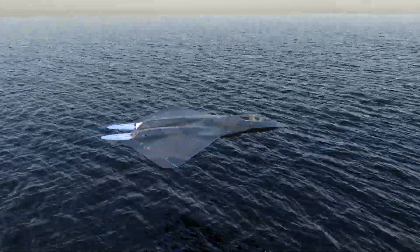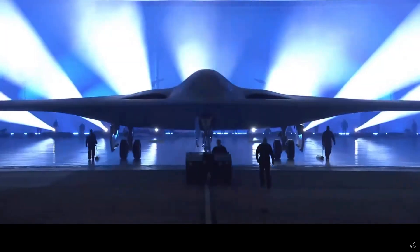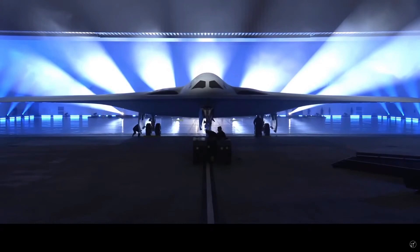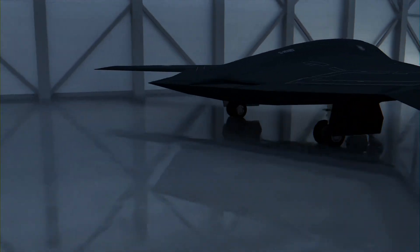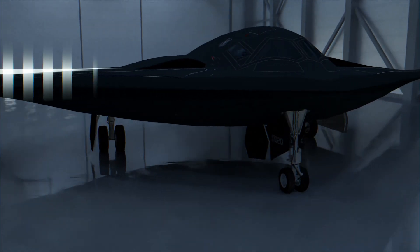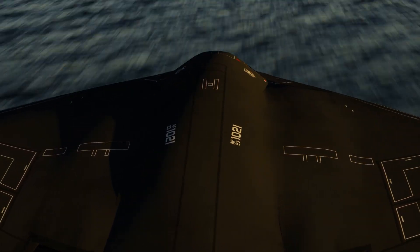This is why most 6th generation fighter concepts show a tailless design. Getting back to the Raider, during the reveal we were only allowed to see the front of the aircraft and it was not completely towed out of the hangar. This was done to keep the overall geometry of the B-21 a secret for as long as possible. The B-21 program is being managed by the USAF's Rapid Capabilities Office, or RCO, and is using as many off-the-shelf parts as possible, meaning that most of the engineering and design has gone into the airframe and geometry to reduce the RCS as much as possible.